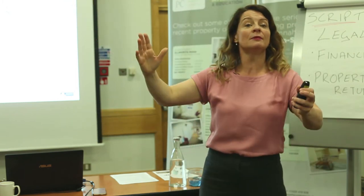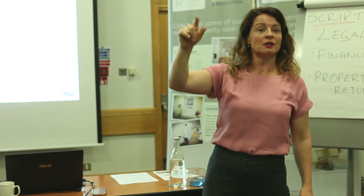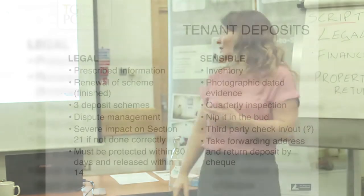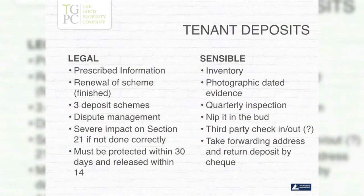I want to give tenants their money back and make sure the house is in order, so we put in preventative pre-inspections to make sure that happens. You've got to have the deposit protected within 30 days and released within 14.